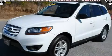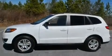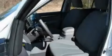This is a 2010 Hyundai Santa Fe — functional utility for a modern lifestyle. It features a 2.4-liter four-cylinder engine and a six-speed automatic transmission.